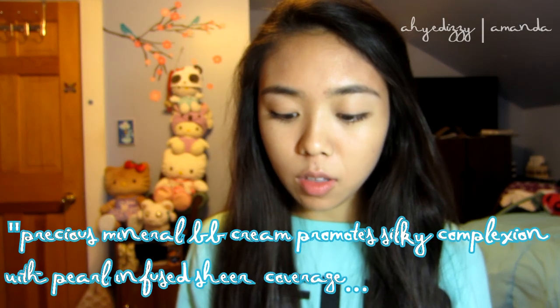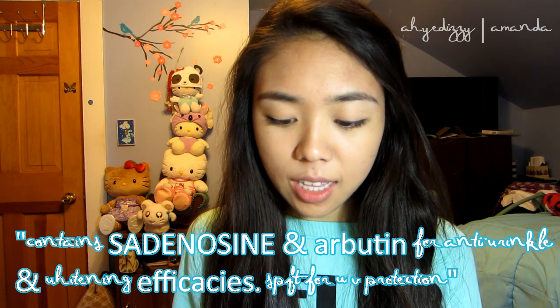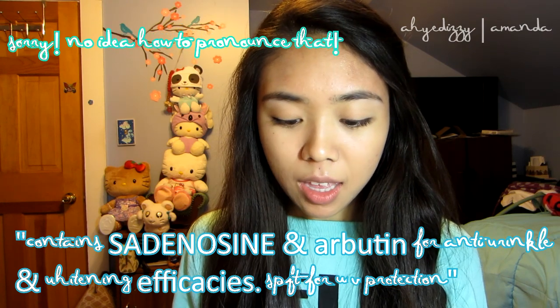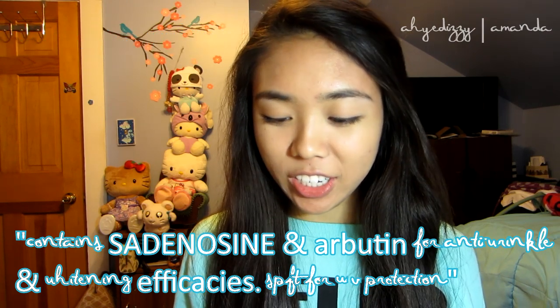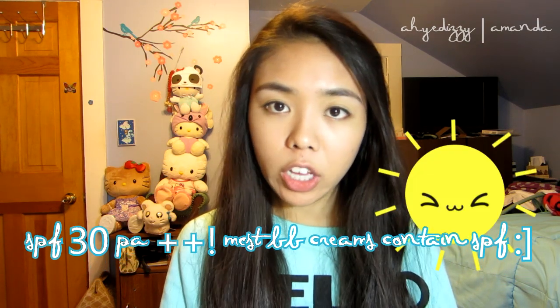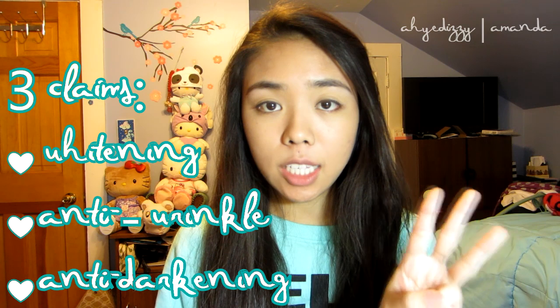I'm going to read you the claims of this BB Cream. It says that this Precious Minerals BB Cream promotes silky complexion with pearl-infused sheer coverage. It contains satisinin and arbutin for anti-wrinkling and whitening effects. It also has SPF for UV protection. This BB Cream has SPF 30 PA++, and their three main claims are whitening, anti-wrinkle, and anti-darkening.